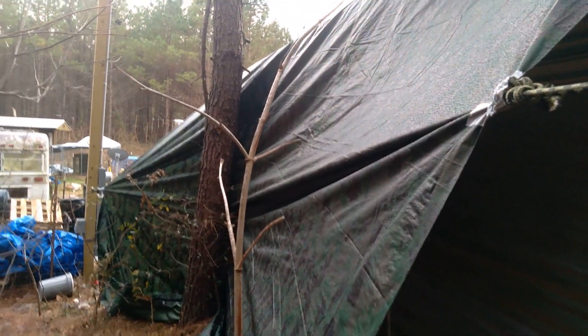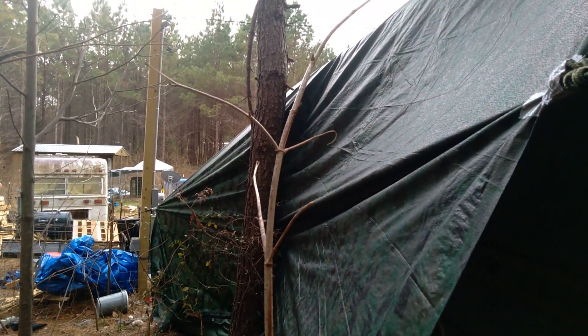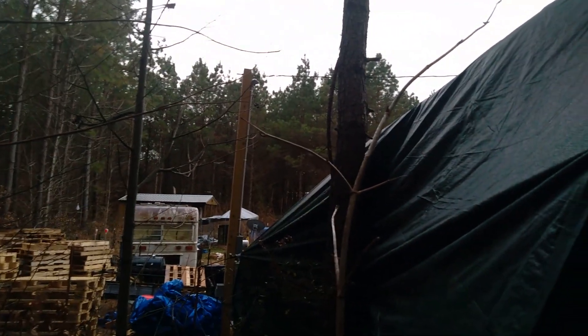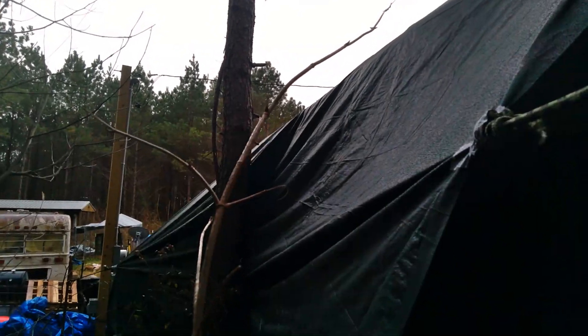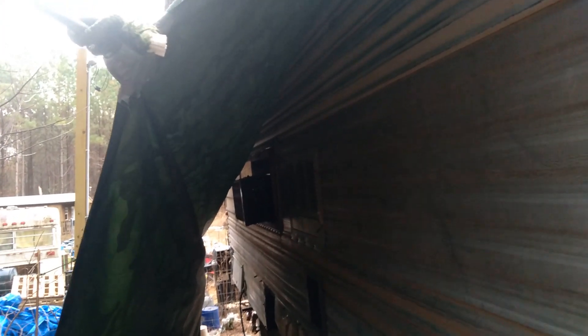Oh, here's the back y'all. That big old pine tree right there kind of messed me up from what I was wanting to do - I was wanting to bring this all the way out, but as you can tell, the pine tree is in the way. So it's just running on the ground right here, and I've got a right nice little wind break and a little wind tunnel between the camper.